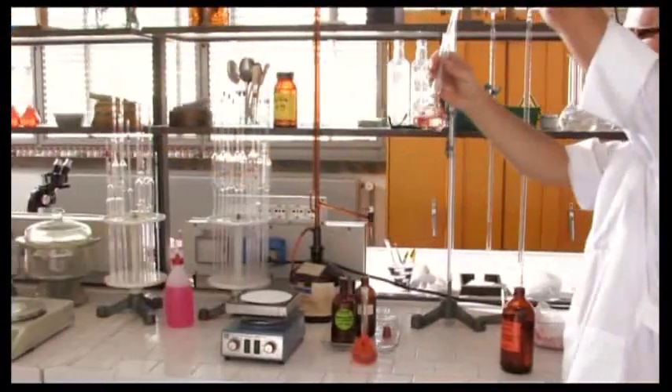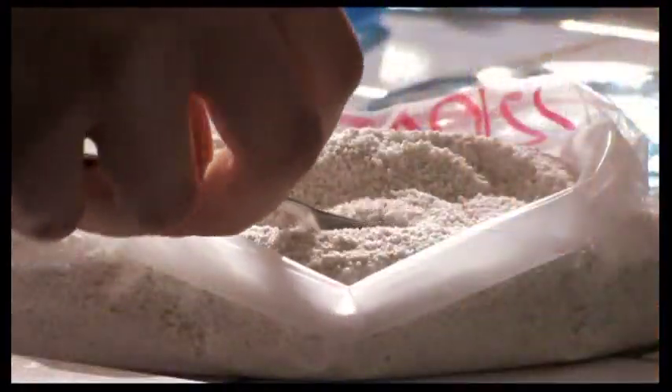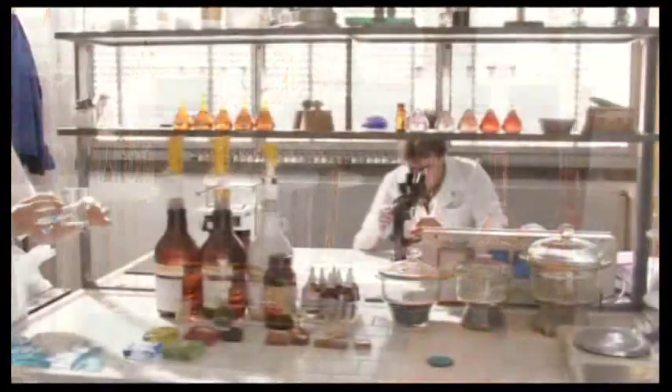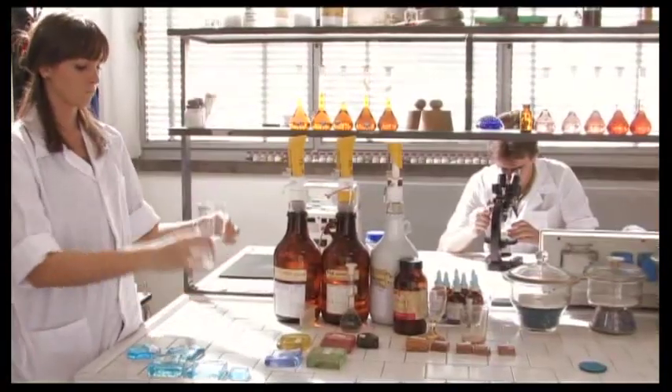The treatment of glass goes through various phases. In the first, the raw materials enter and the necessary mixtures and colorings are checked in the laboratory.